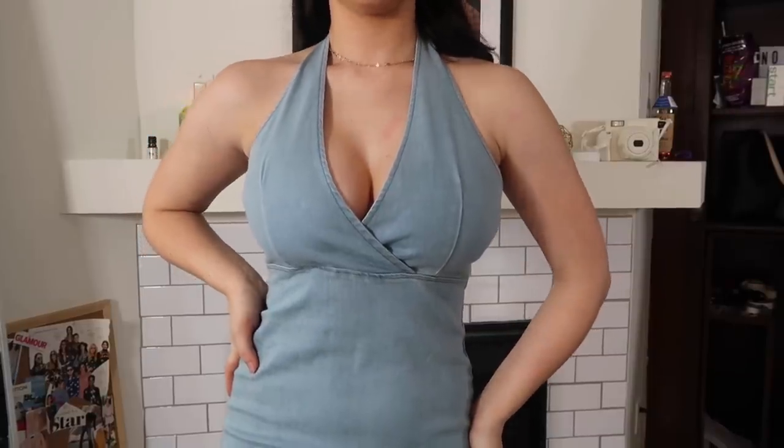I also got this denim dress — I love it. I kind of want to wear it denim-on-denim, and it would also look great with my cowboy boots from Free People. Really cute piece.